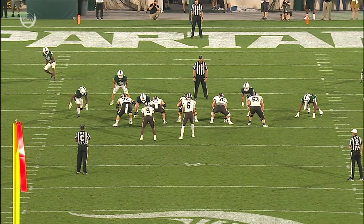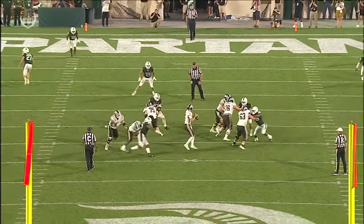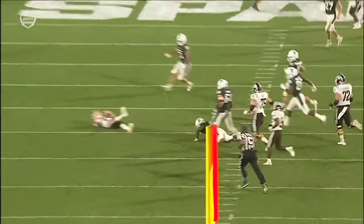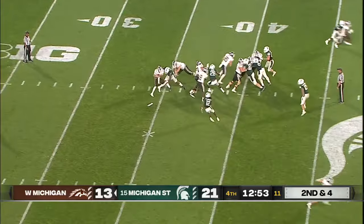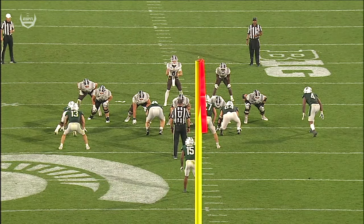A couple of sacks tonight, but none better than this one. Around and off the edge, he gets blocked to the ground — and he's going to get up and chase down the quarterback. Under 13 to play. Pressure. Salopak drops. Guess who? He is some kind of player.